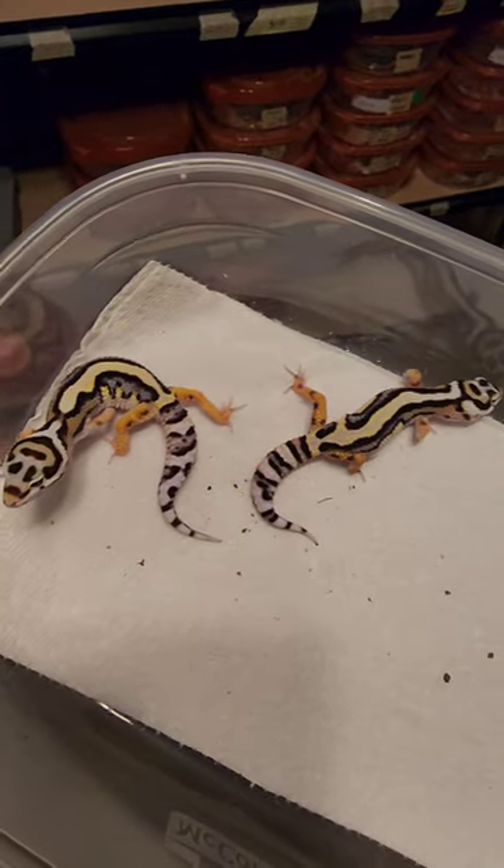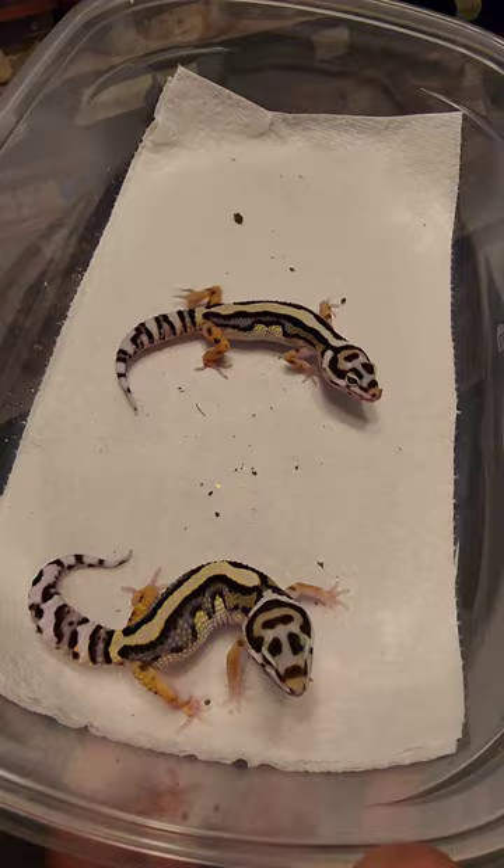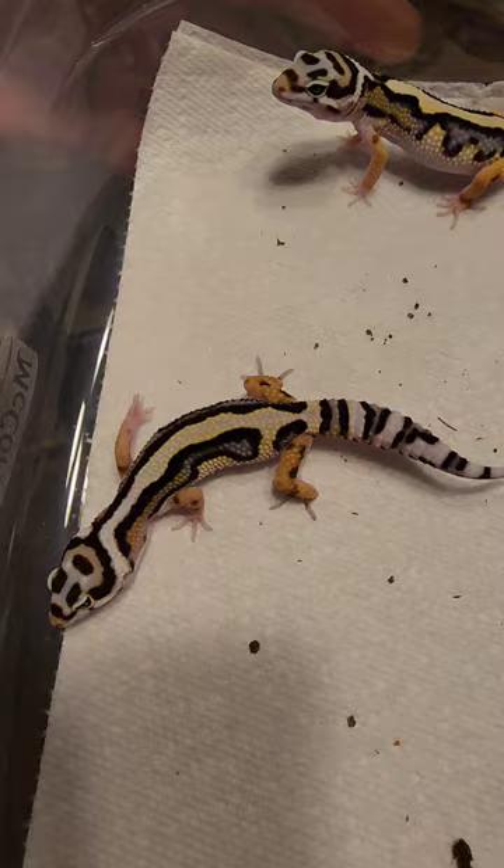These are called bold striped leopard geckos. They're characterized by the stripes that go down the sides of their back, leaving an empty bright yellow back. Some are going to be a little bit brighter than others. These are in our white and yellow emeryne hyper xanthic project, so they're so pristine looking, so cool.